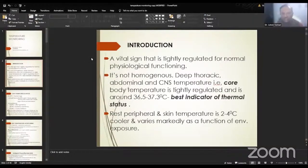As we all know, temperature is a vital sign that is tightly regulated for normal physiological functions. It is not homogeneous. The deep thoracic, abdominal and sinus temperature is called the core temperature, and normal body temperature is around 36.5 to 37.3 degrees. Core temperature is the best indicator of thermal status. The peripheral or skin temperature is around 2 to 4 degrees cooler than the core temperature and varies markedly as a function of environmental exposure.